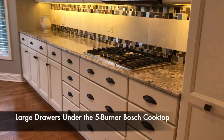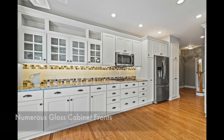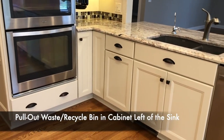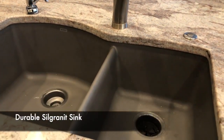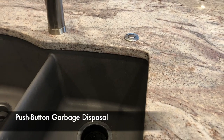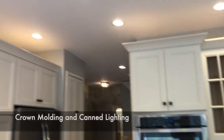You'll notice big drawers under the five-burner gas Bosch cooktop — a great place to put your pans. There are under-cabinet lights and a beautiful tile backsplash, plus glass cabinet fronts. You've got a pull-out waste and recycle bin in the cabinet left of the kitchen sink, a reverse osmosis water filter faucet, and an e-granite Blanco sink — very durable and does not show water stains. There's also a push-button garbage disposal, a 30-inch double oven, crown molding at the top, and lots of can lighting.